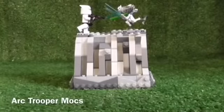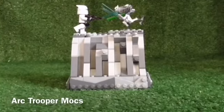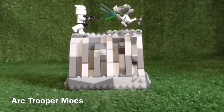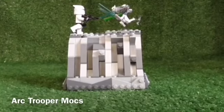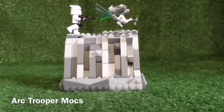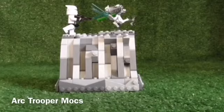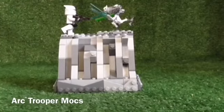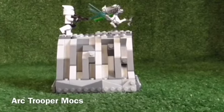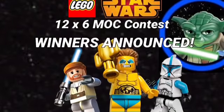The winner of the 12 by 6 MOC contest goes to Ark Trooper Mox for 'Grievous's Hunt.' With the rocky terrain, he built up something really cool featuring General Grievous and a clone trooper. The rocky terrain just looks amazing on this — great job. I will link him in the description below, so be sure to check him out for more amazing MOCs like this.